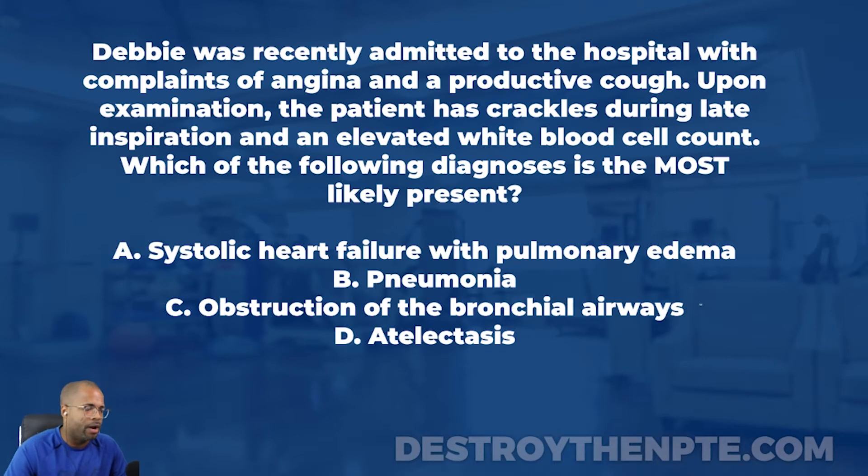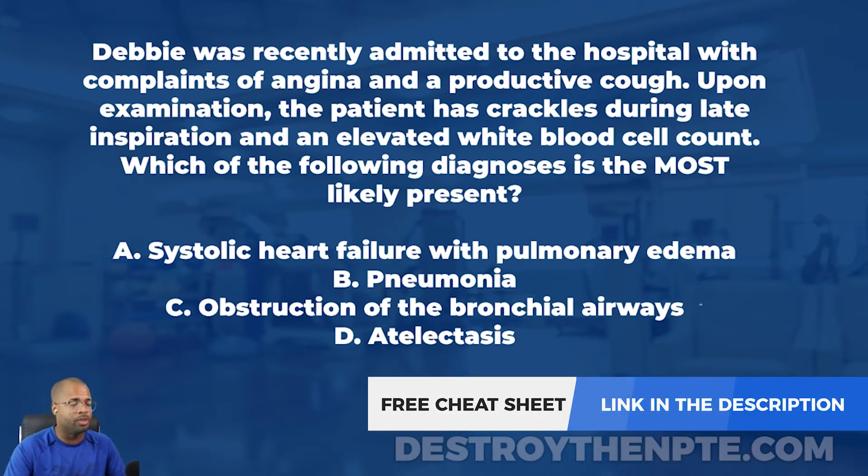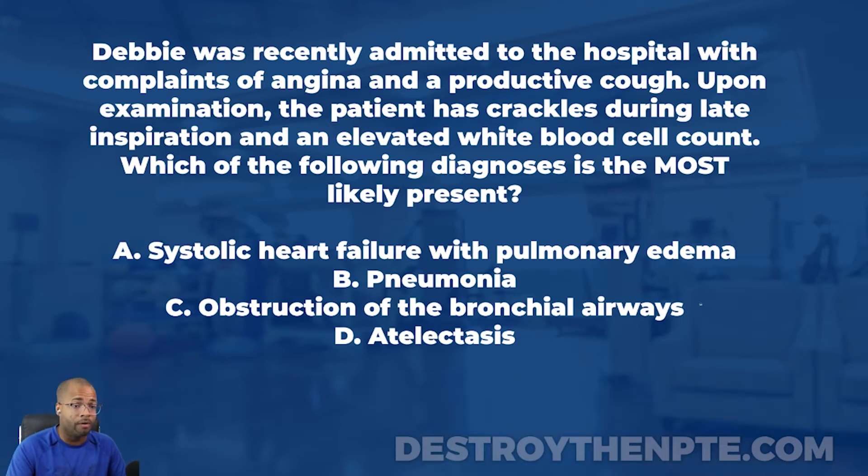For this week's clinical file, we have Debbie. She was recently admitted to the hospital with complaints of angina and a productive cough. Upon examination, the patient has crackles during late inspiration and an elevated white blood cell count. Which of the following diagnoses is most likely present?